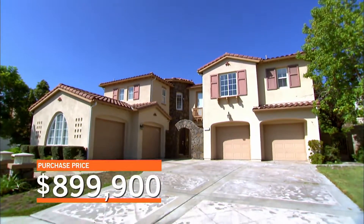Christina and I have partnered with our friend Pete to flip a $900,000 house in Anaheim Hills, California. I'm going to leave it in your hands.